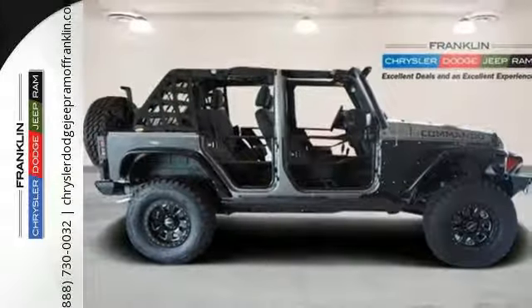While rugged capability is certainly what this Wrangler is best known for, you'll fawn over the refinement of the comfortable interior too. Your status symbol, but much more than a trophy. Test drive this capable Wrangler today.